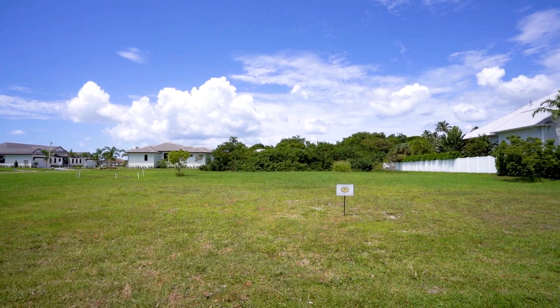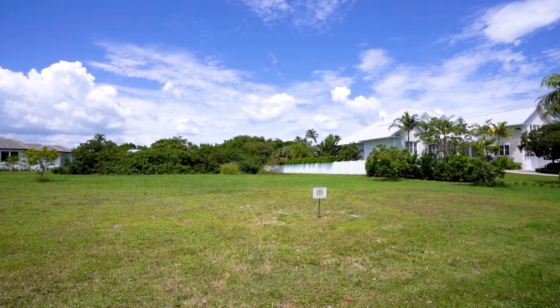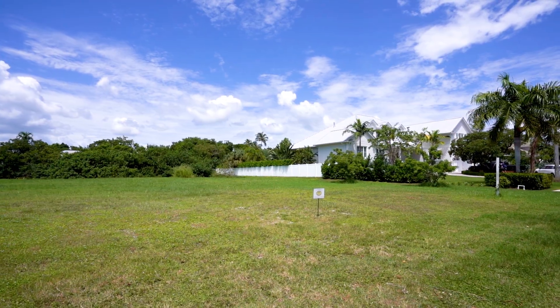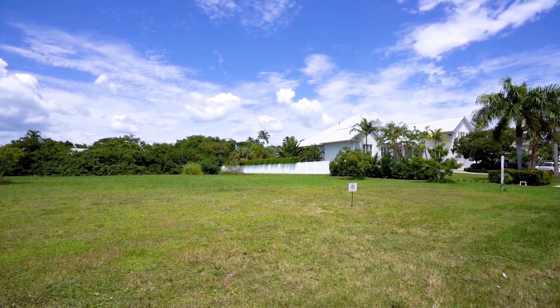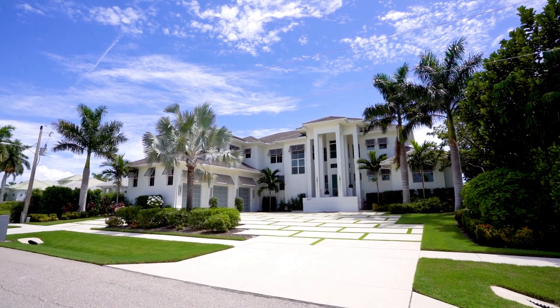And it's in a great location in the estates of Marco Island, and it's near the beaches, near all the shopping, all the restaurants, the lovely things that Marco has available, as well as very easy access to Naples, too, and the East Coast if you want to make that short drive over to the other coast.